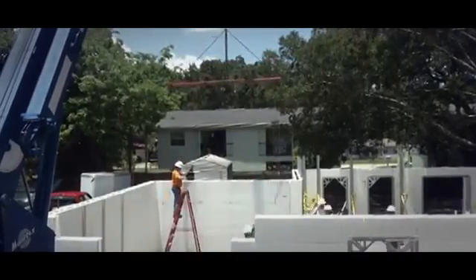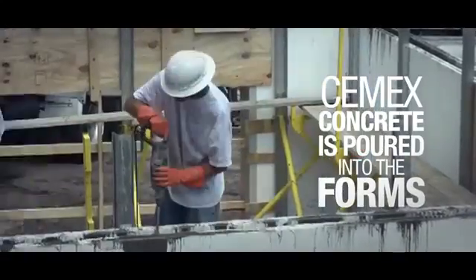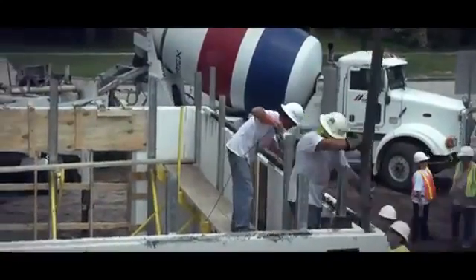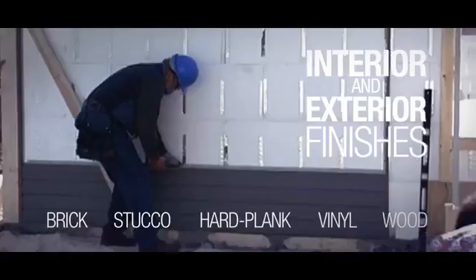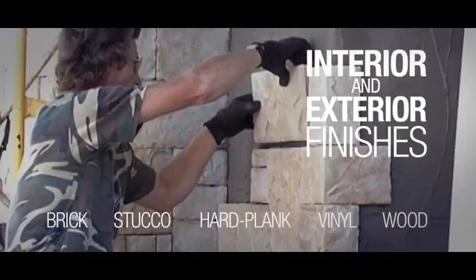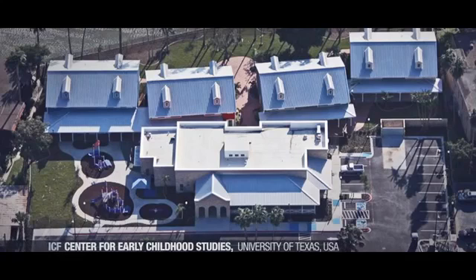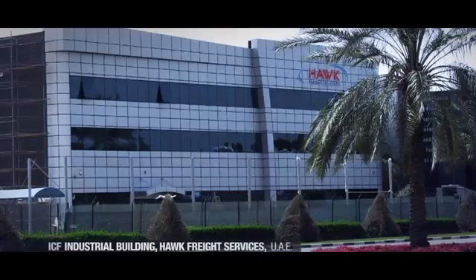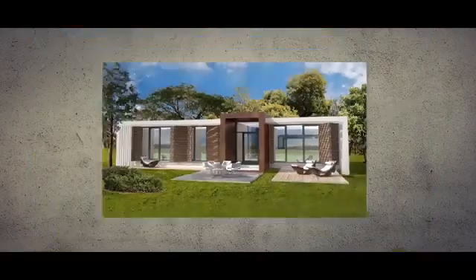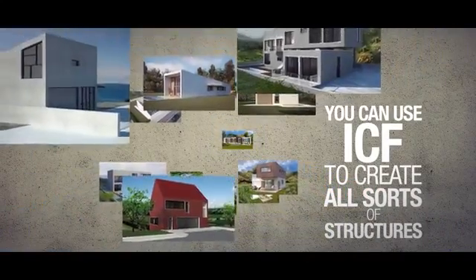Once the forms are in place, CEMEX concrete is carefully poured into the forms, providing the walls with the strength required to support the rest of the structure. Interior and exterior finishes or facades are affixed directly to the ICF surface. ICF has been used to create all sorts of structures, from the smallest house to multi-story office blocks and industrial buildings. In fact, virtually any structure that could be built in the traditional way could be built better using ICF.